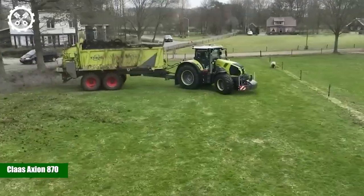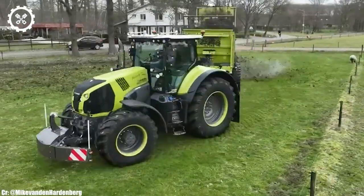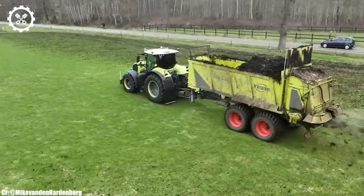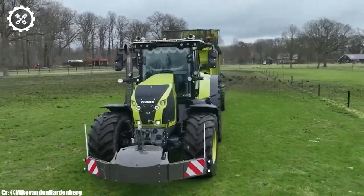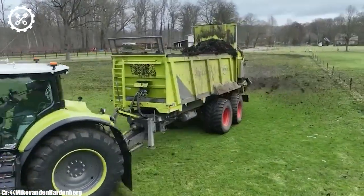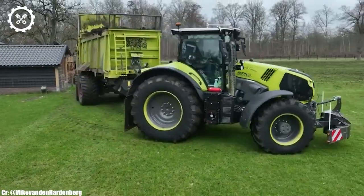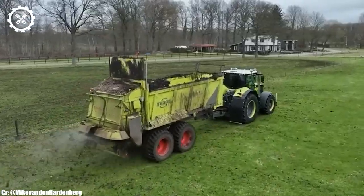Kloss Axion 870. The Kloss Axion 870 is a versatile and high-performance tractor that exemplifies modern agricultural technology. With a robust 295-horsepower engine, it effortlessly handles a wide range of farming tasks, from heavy-duty fieldwork to transport duties, making it a preferred choice for modern farmers and contractors.